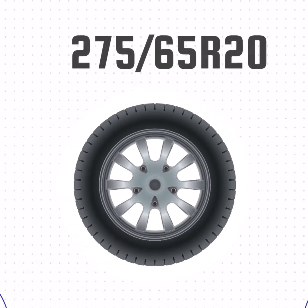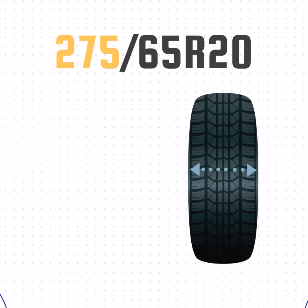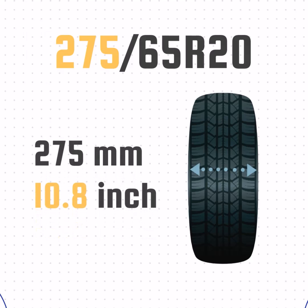Let's look at how these numbers translate to a real tire. This tire doesn't list P or LT, so it's a passenger tire. The 275 means the width is 275mm, or 10.8 inches wide.